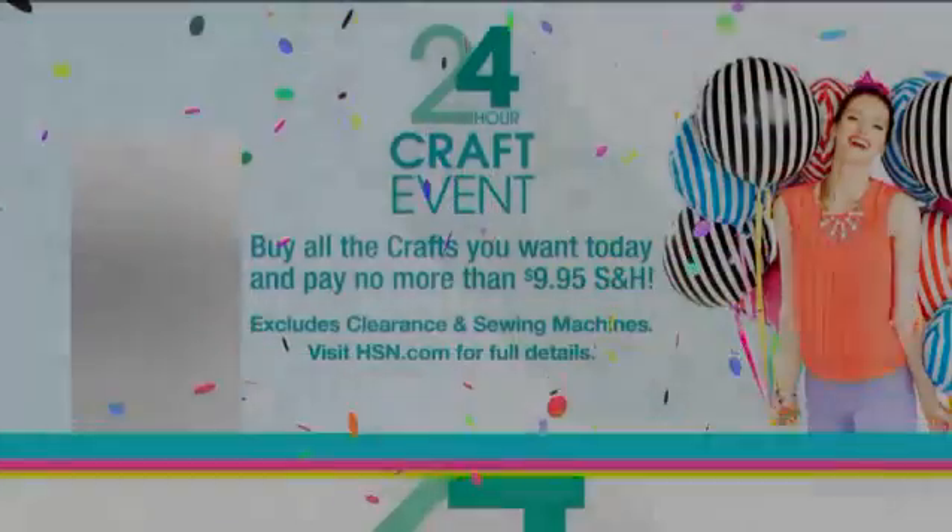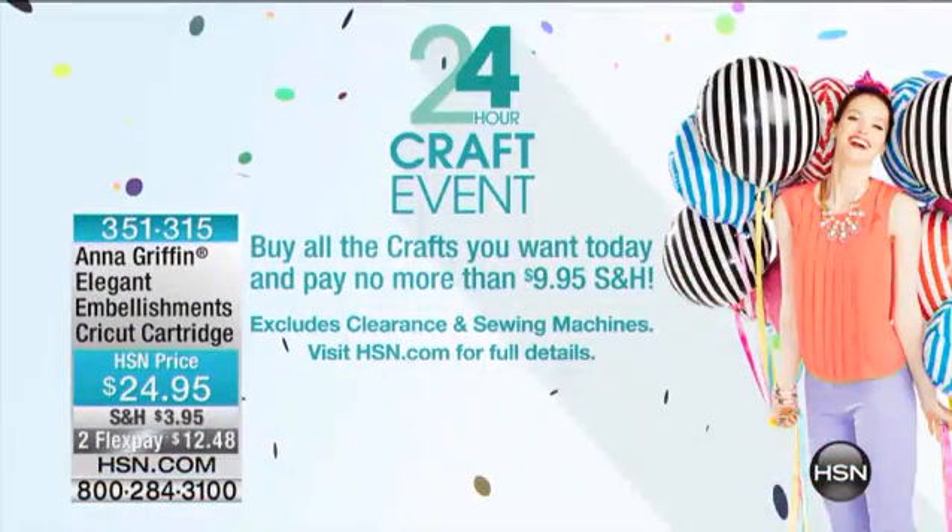For the entire day, whether you're buying a brand new Cricut machine, whether you're buying our Martha Stewart Today's Special, whether you are stocking up on Anna Griffin this hour, no matter how many crafts you buy — excluding clearance and sewing machines — $9.95 is the most you'll spend in shipping and handling all day long. So you can stock up.